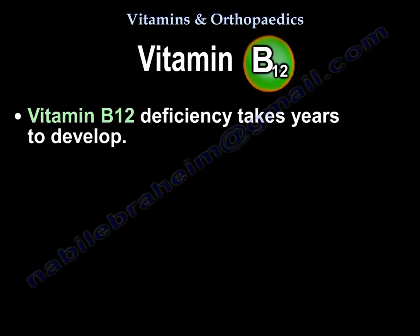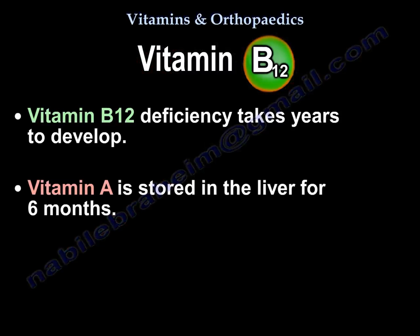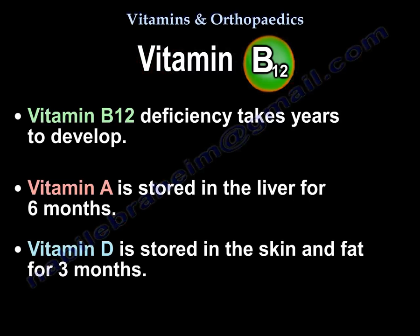Vitamin B12 deficiency takes years to develop. Vitamin A, on the other hand, is stored in the liver for six months, while vitamin D is stored in the skin and fat for a duration of three months.